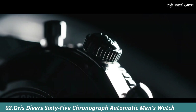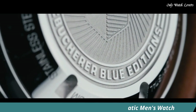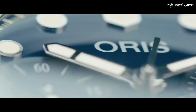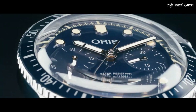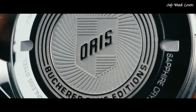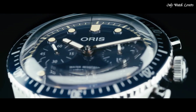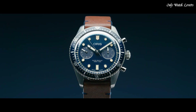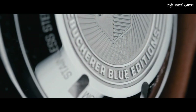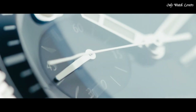Number 2: Oris Divers 65 Chronograph Automatic Men's Watch. Silver-tone stainless steel case with a brown calfskin leather strap. Unidirectional rotating black DLC stainless steel bezel with a bronze outside turning ring. Luminous bronze hands and dot hour markers. Dial type analog, luminescent hands and markers. Chronograph, Oris caliber 771, base SW510 automatic movement.